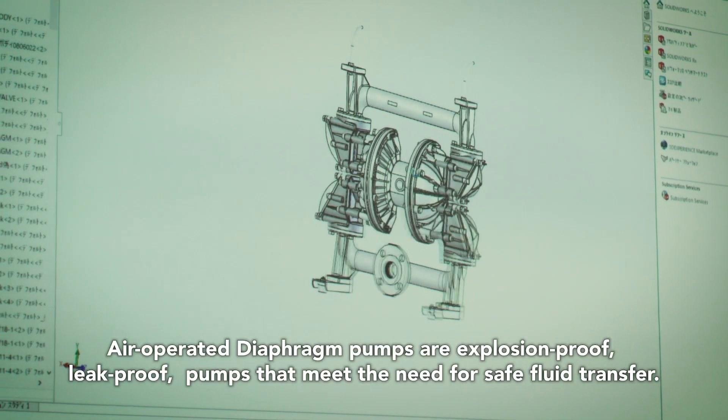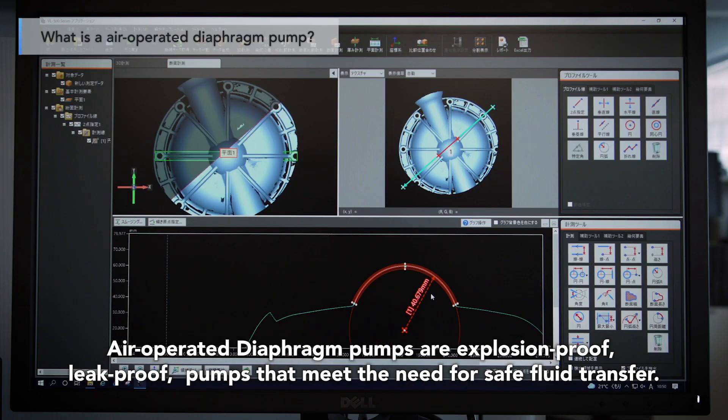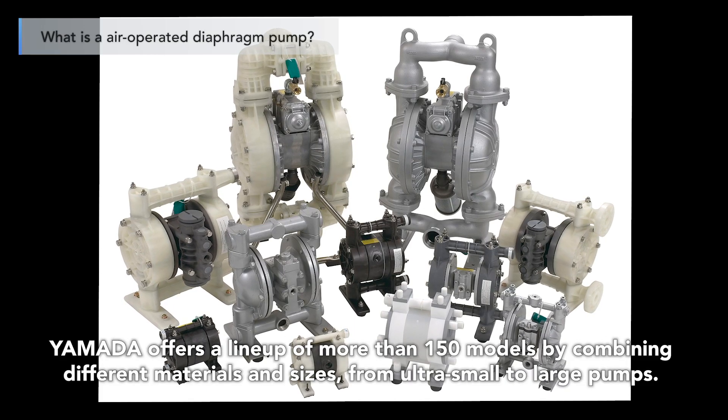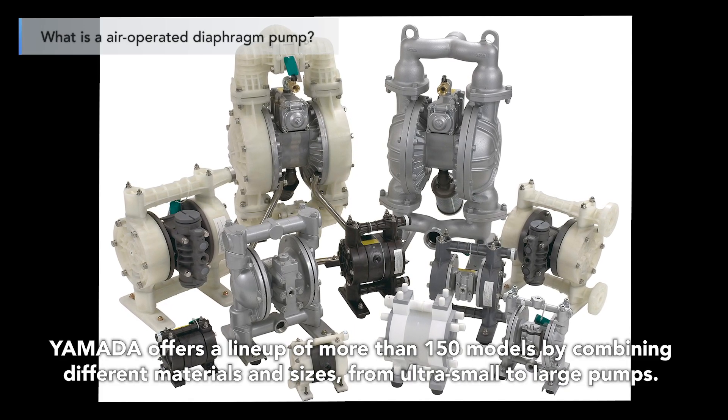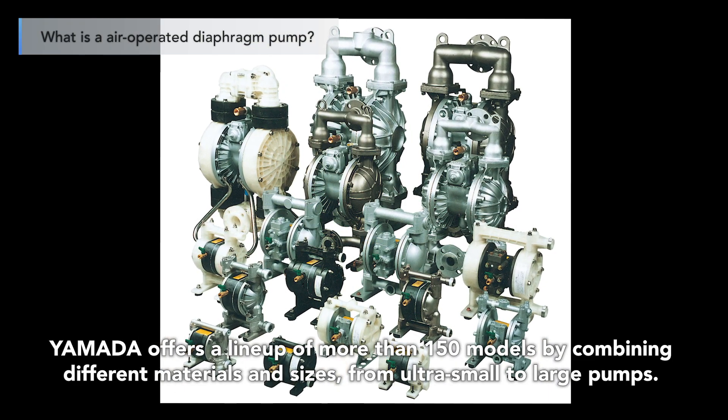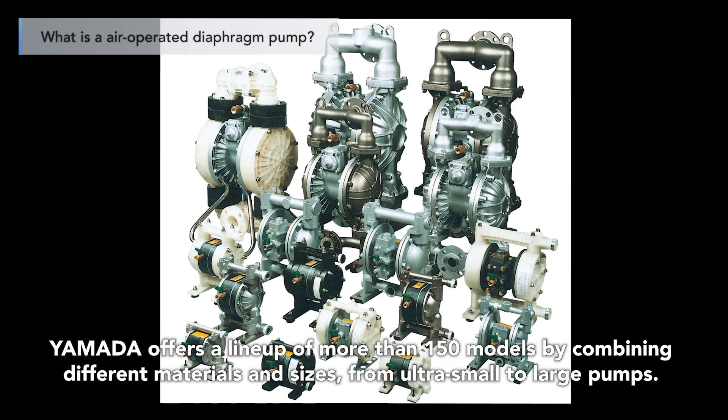Air-operated diaphragm pumps are explosion-proof, leak-proof pumps that meet the need for safe fluid transfer. Yamada offers a lineup of more than 150 models by combining different materials and sizes, from ultra-small to large pumps.